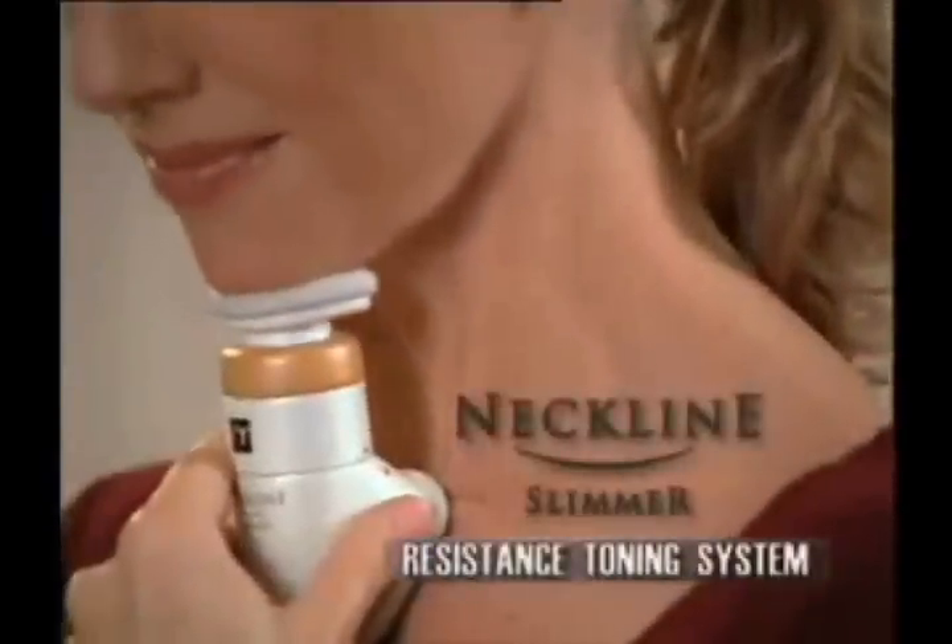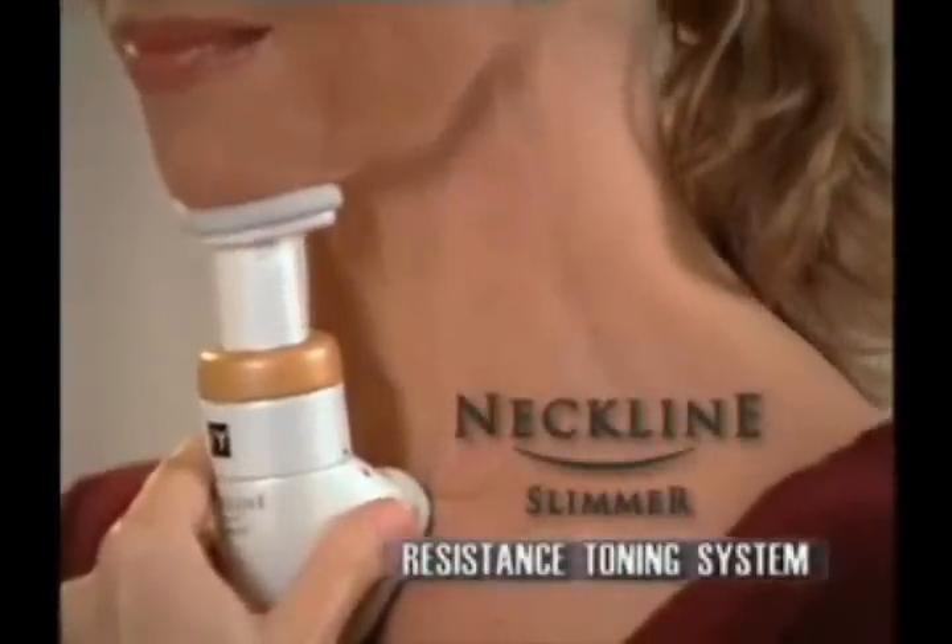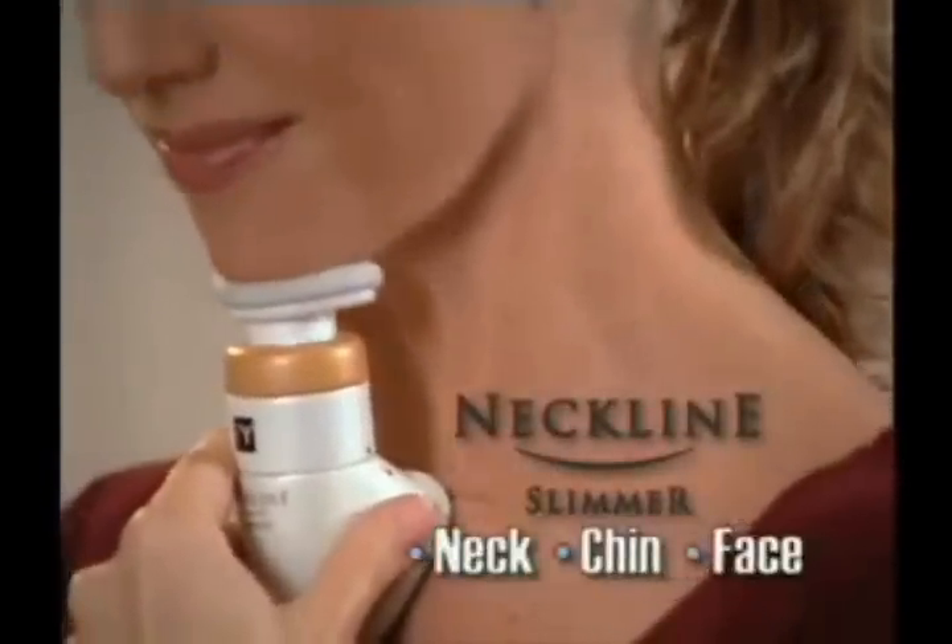How'd they get these age-defying results? With the Neckline Slimmer, the world's first resistance toning system for the neck, chin, and face. Developed by world-renowned physiotherapist Paul Yunane, it's the beauty breakthrough we've been waiting for.